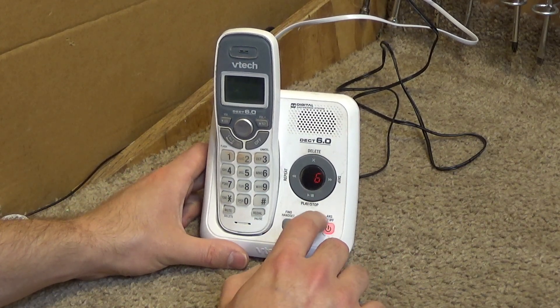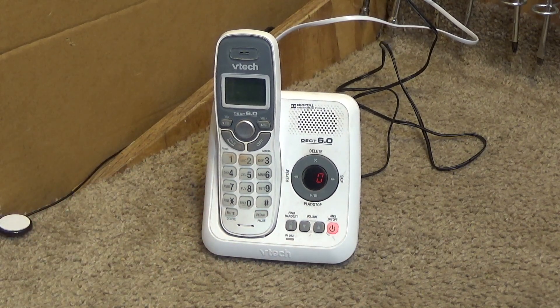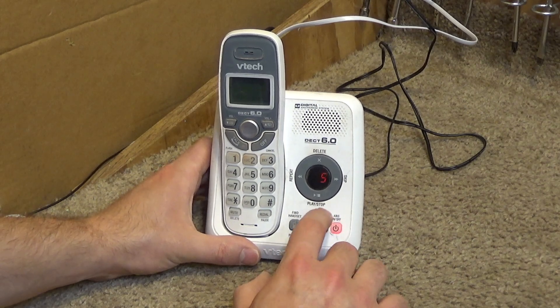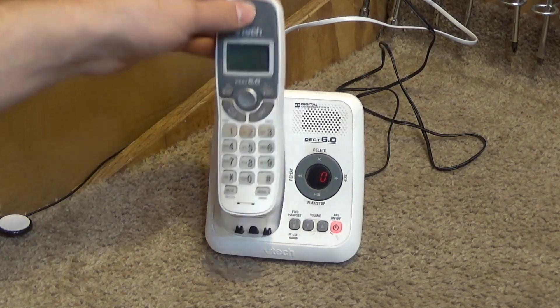My first curiosity: does this have a base ringer? It does have a base ringer, so that right there would probably cause me to buy this one over the non-answering-machine version, because the ringer on the handset is not super loud. Having the ringer on the base kind of solves that problem to an extent. The base ringer is not super loud but it certainly has more volume than the handset does.